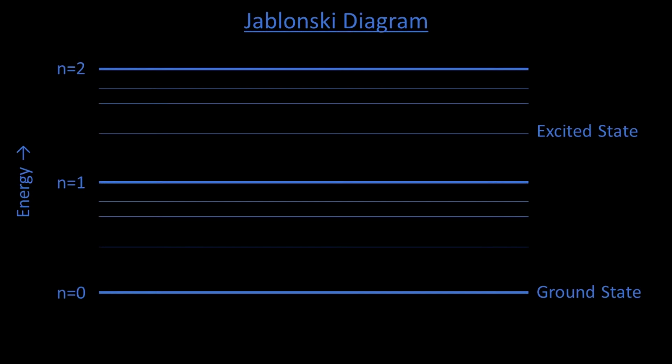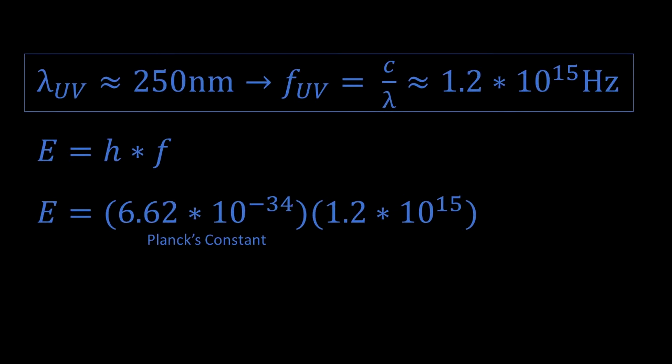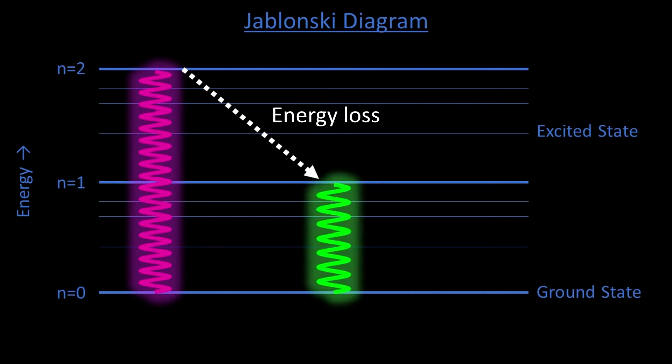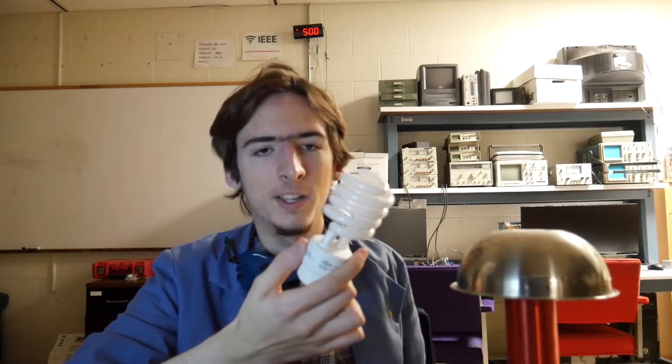The input and output is represented by a Jablonski diagram. The mercury gas emits a UV photon with a wavelength around 250 nanometers. We can calculate the energy to be Planck's constant times the frequency, which gives us the energy in electron volts to be about five electron volts. That is the light that the phosphor absorbs. After some energy is lost due to vibrational relaxation, it emits a photon of a lower energy, which can be somewhere in the visible range. A combination of phosphors are placed inside of a fluorescent light so that the UV created by the mercury will interact with the formula to create an overall white light.